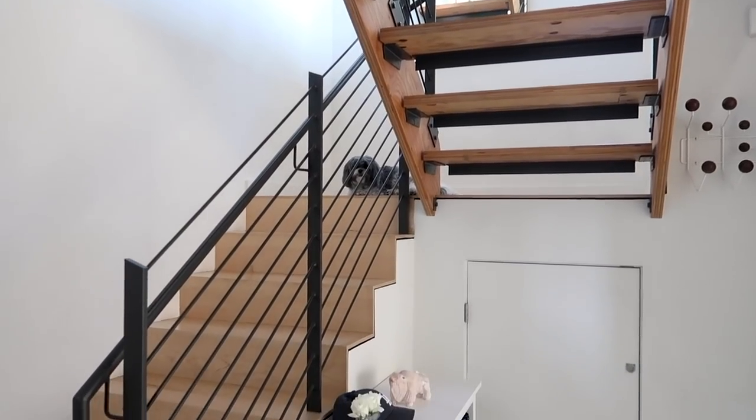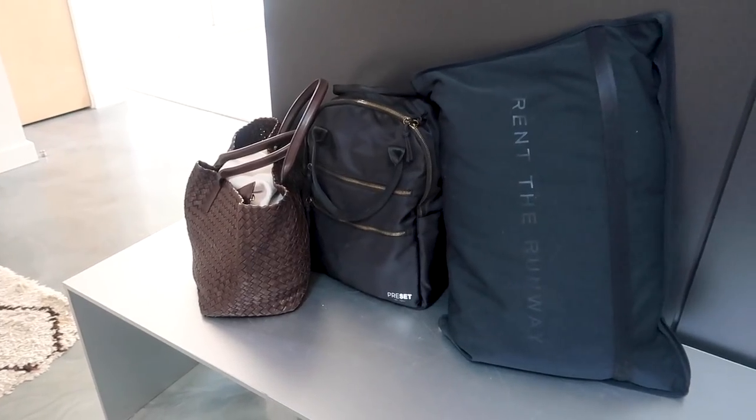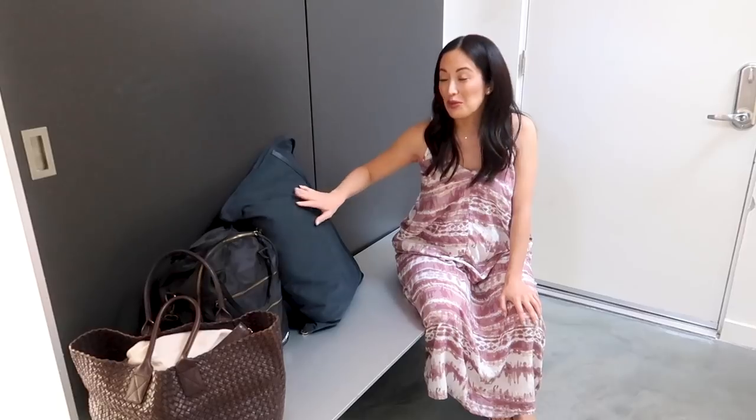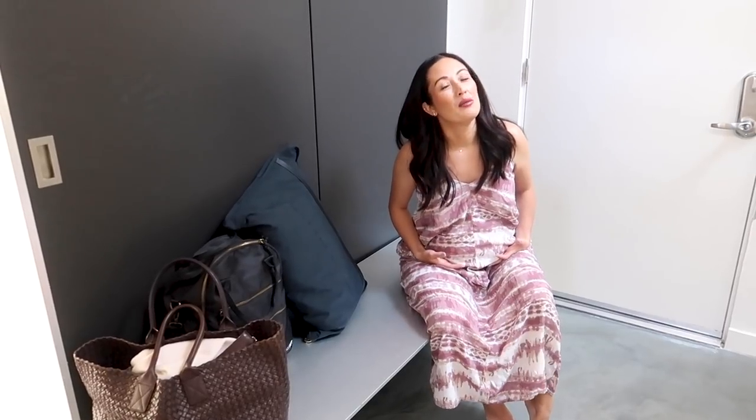This is my entryway. Not much to see except for my mom tote, my diaper bag, and my Rent the Runway that I have to send back. Because I'm still pregnant right now while we're shooting this video, though I might have had the baby by the time you guys are watching this. Either way, nothing fits me anymore, so ta-da! Rent the Runway! And they're not paying me to say this, but let's go see the rest of the house.